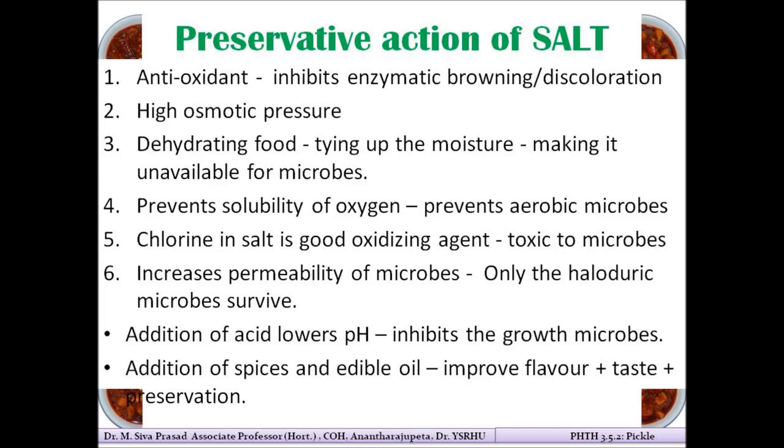Salt contains chlorine, which is a powerful oxidizing agent with toxic properties against microbes — it oxidizes the microbes so they cannot survive. Salt also increases the permeability of the microbial cell membrane, causing the microbe to lose its cellular contents and die. Exceptions include halophilic microbes, which can survive in high salt concentrations. These properties collectively make salt an effective preservative for pickles and related products.